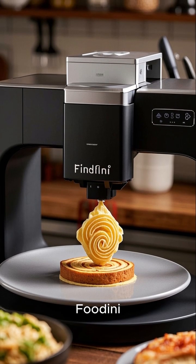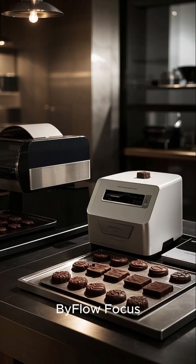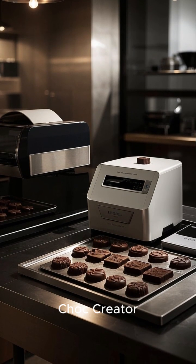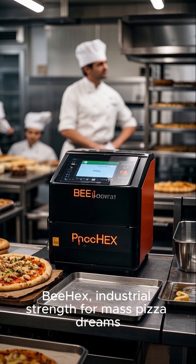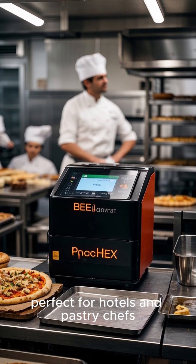Now let's unveil some cool 3D food printers you should know. Foodini: ideal for the creative home chef. Biflow Focus: a high-end design for the restaurant kitchen. Choc Creator: the chocolatier's secret weapon. B-Hex: industrial strength for mass pizza dreams. And Procassini: perfect for hotels and pastry chefs.